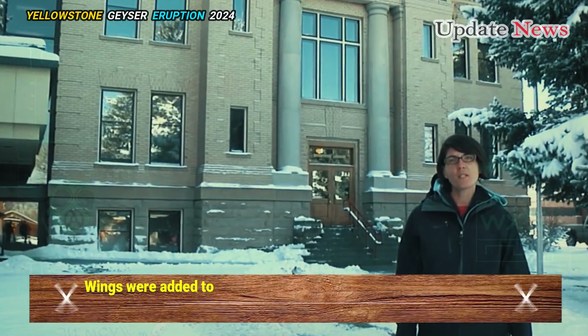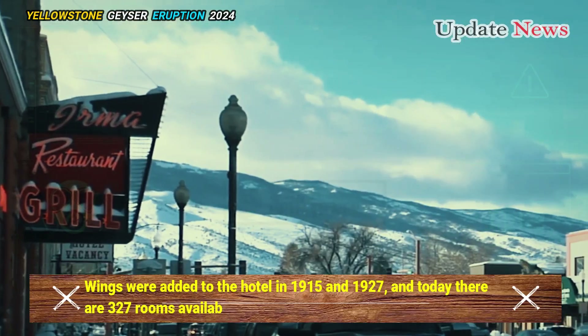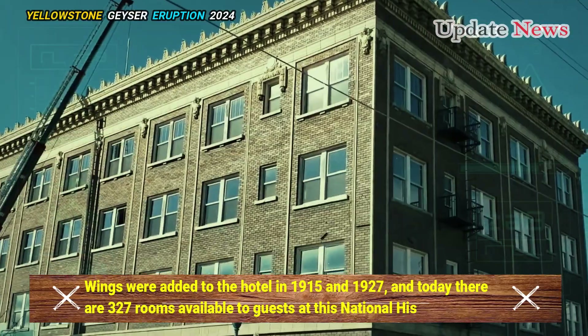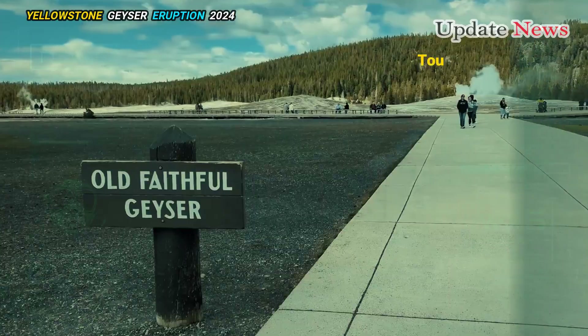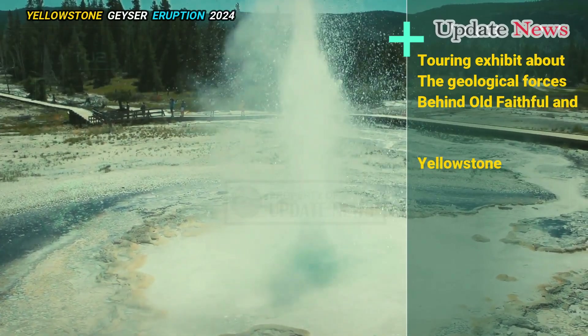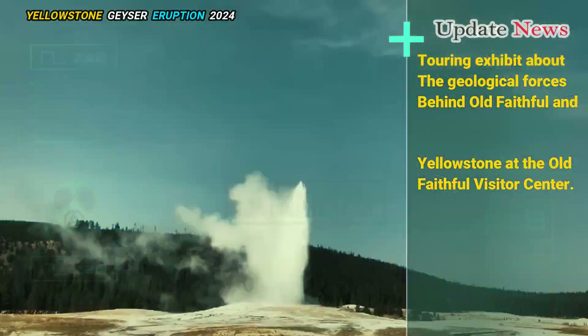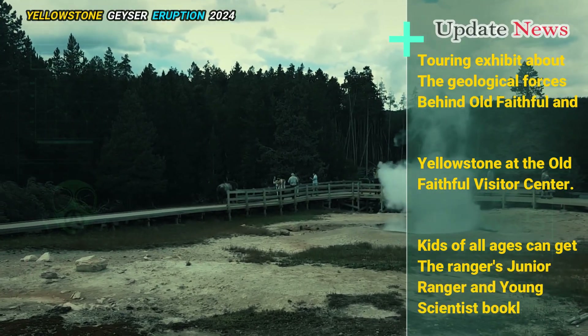Wings were added to the hotel in 1915 and 1927, and today there are 327 rooms available to guests at this national historic landmark. A touring exhibit about the geological forces behind Old Faithful and Yellowstone is available at the Old Faithful Visitor Center, where kids of all ages can get the ranger's Junior Ranger and Young Scientist booklets.